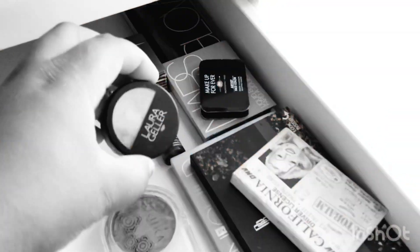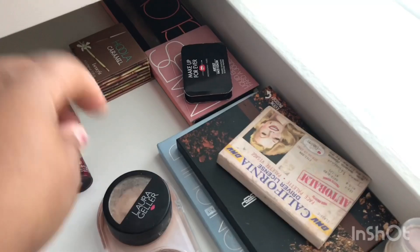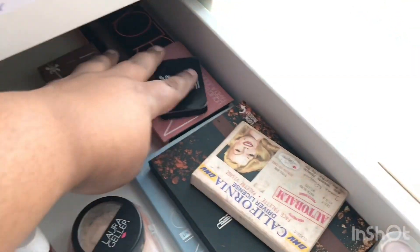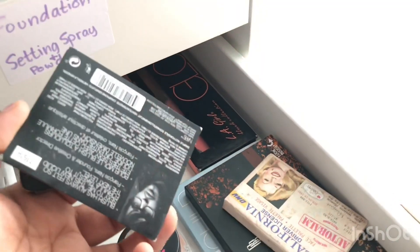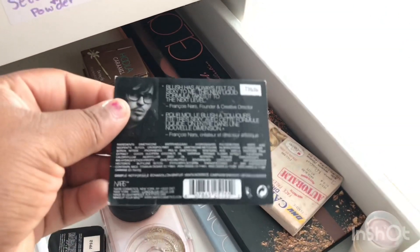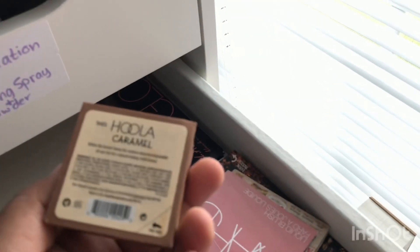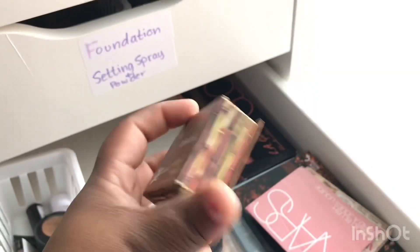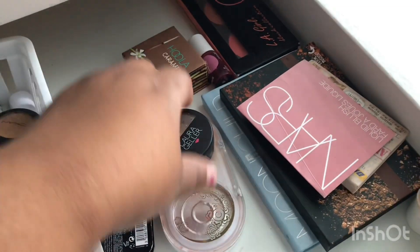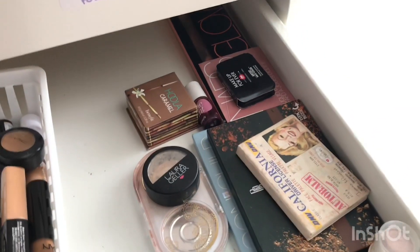I have this Laura Geller highlight — funny story, I broke it within five seconds of having it, but it's really good. The Benetint Cheek Tint you can use for cheeks or lips but I prefer cheeks. There's a Makeup Forever sample, a NARS sample of their blush in Orgasm — I really want the full blush but it hasn't wanted me so I haven't gotten it yet. Then the LA Girl Palette, and Hula in the shade Caramel. Before there was only Hula in regular and light, but now there's one in Caramel and Toasted — so this girl with a little bit of melanin can wear Hula and look good.